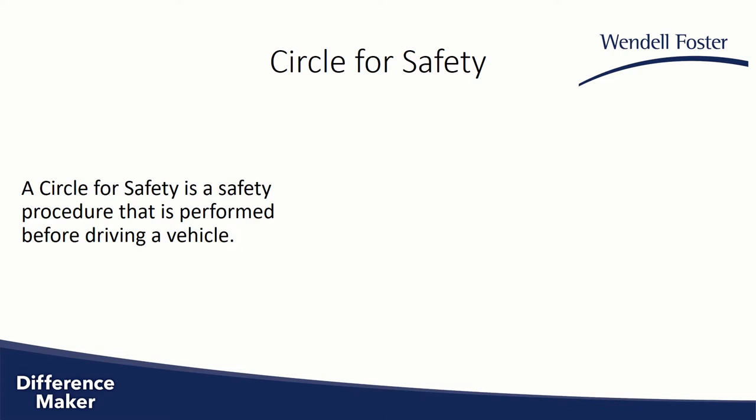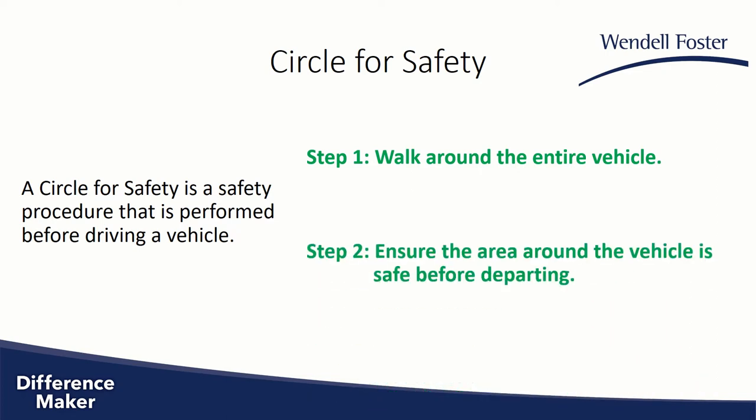A circle for safety is a safety procedure where you walk around the entire vehicle and make sure that the area around your vehicle is safe before driving off. This small act will increase your situational awareness.